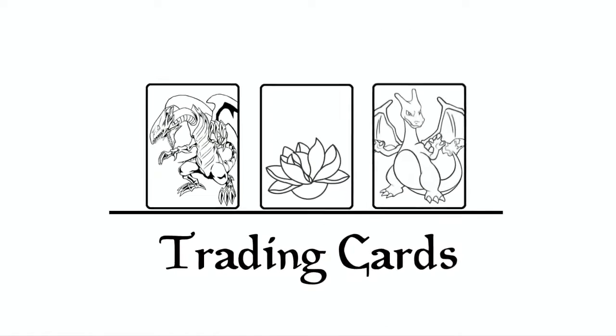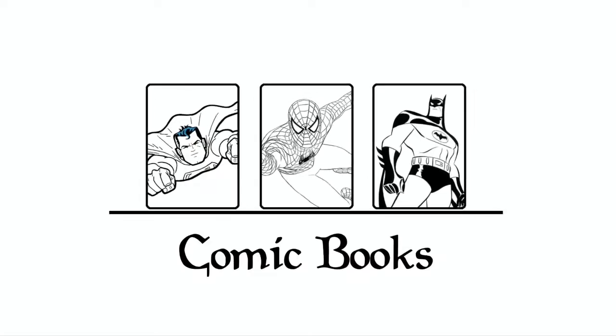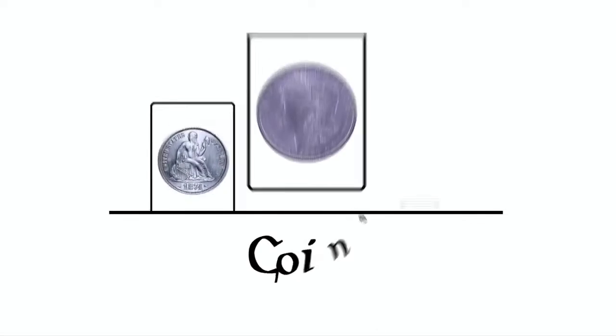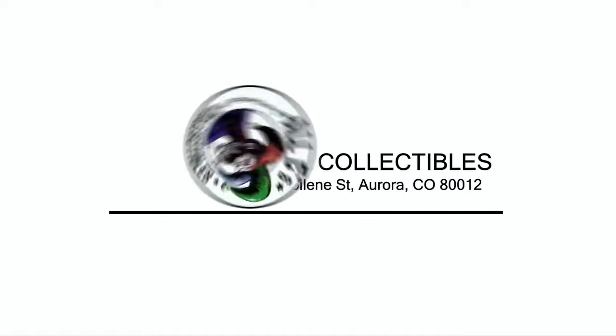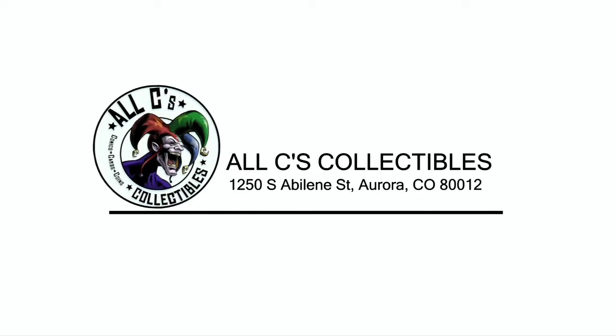Get all your collectibles at All Seas — trading cards, comic books, coins. 1250 South Abilene Street, Aurora, Colorado 80012.